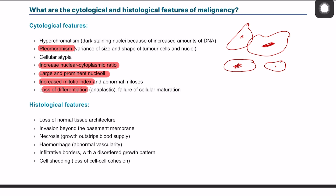Histological features include loss of normal tissue architecture, invasion beyond the basement membrane — where cells breach the basement membrane — and there may also be necrosis and hemorrhage present within the tumor.